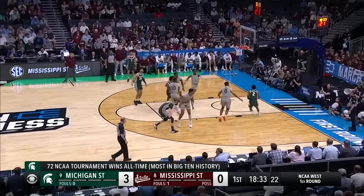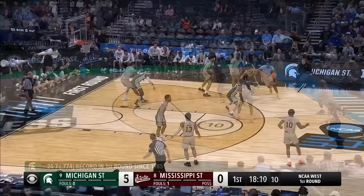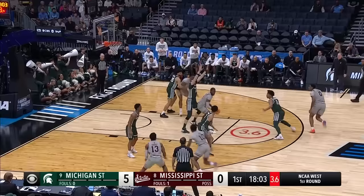Experience is going to play a role here in this game, too, as Michigan State is operating offensively. Mississippi State, looking for that first basket of the game. DJ Jeffers cut off. Matthews gets to the paint, looking for help.